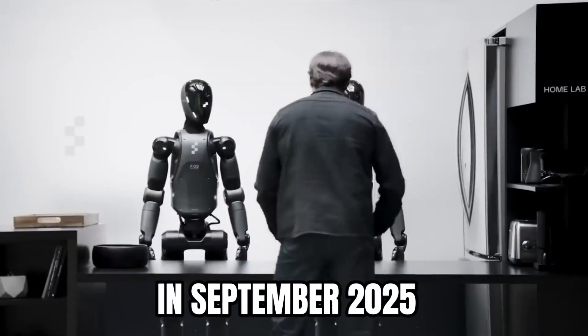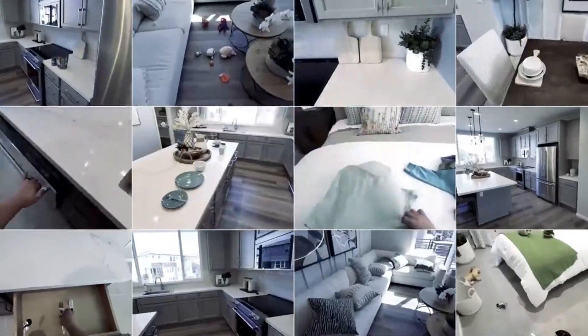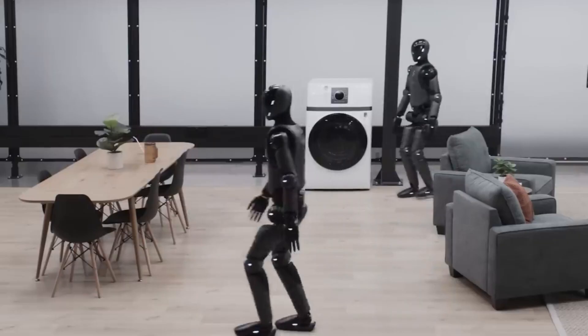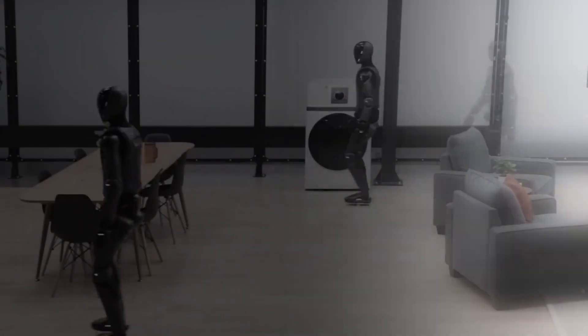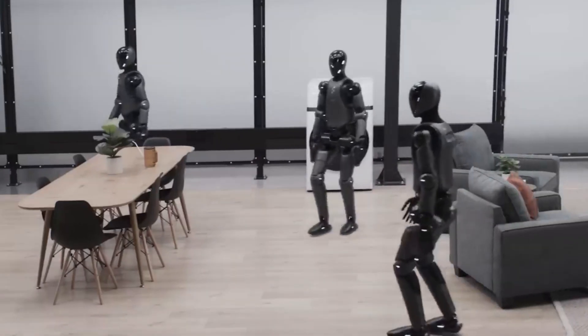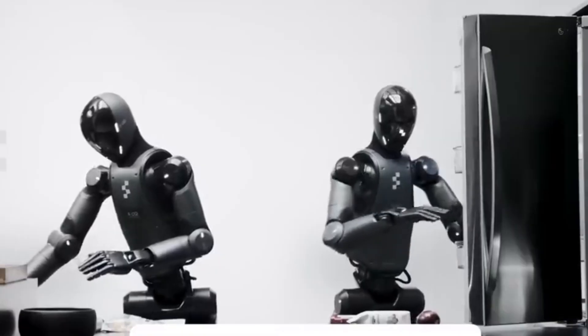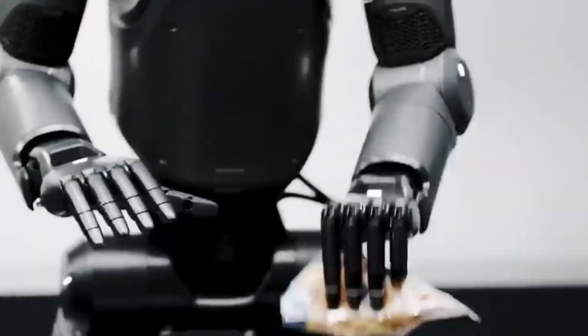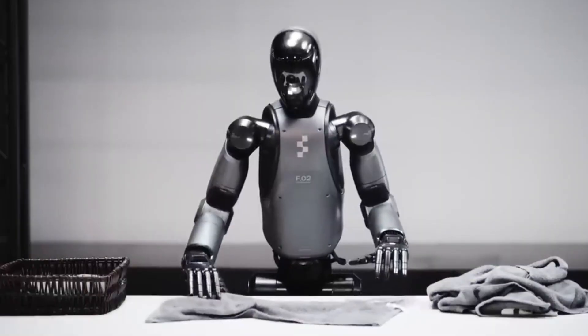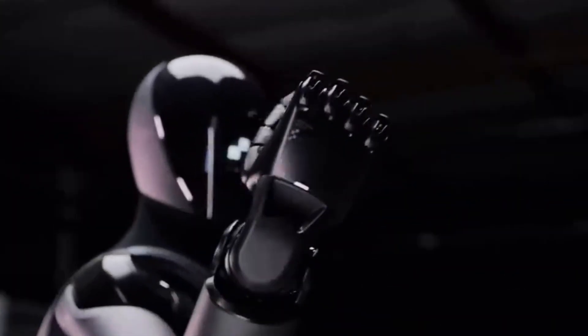In September 2025, Time filmed five Figure 03 robots performing home chores — loading dishes, doing laundry, and folding towels — though some tasks still showed limits. Powered by the Helix software, the robots demonstrated what Figure plans for the final model. Big challenges remain: robots still struggle with flexible objects, realistic training simulations, and reliable operation in messy environments.